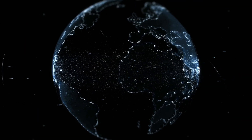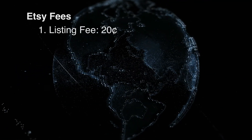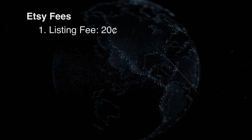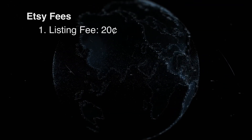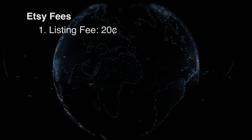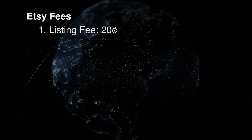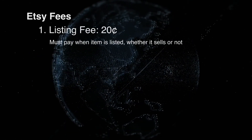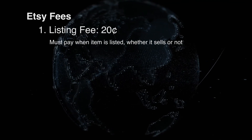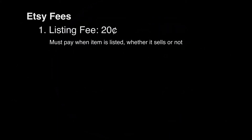Generally speaking, for most of us — and it really depends on where you live — Etsy charges, number one, a listing fee of 20 cents. This one is the most confusing of all the fees in my opinion, so I'm going to talk a lot more about this at the end of the video. Long story short, you have to pay this fee at the time the item is listed, whether it sells or not. If you're wondering about multiple quantities and how that works with listing fees, that will also be towards the end of the video, and I also have a video specific to that in the description below.